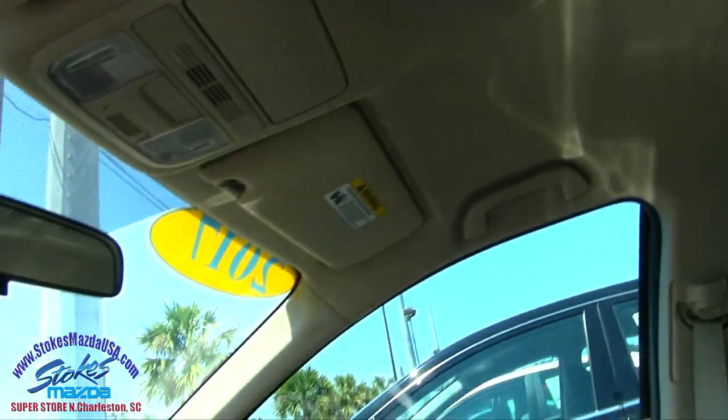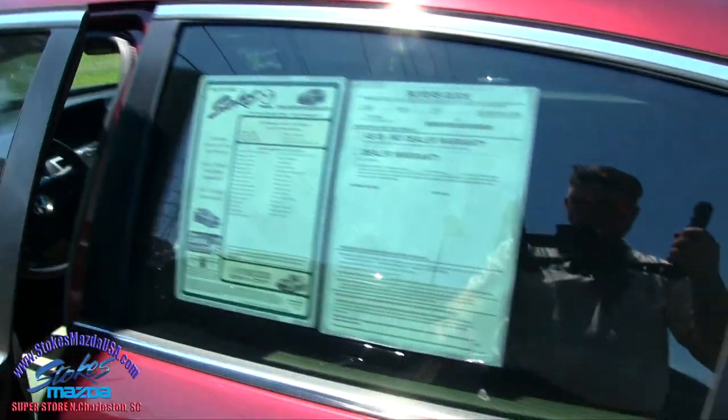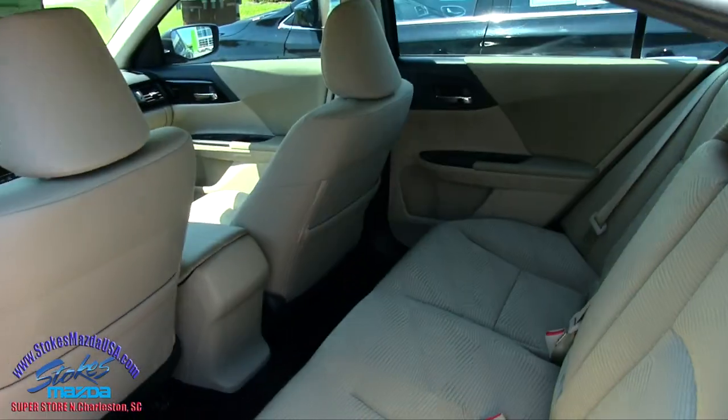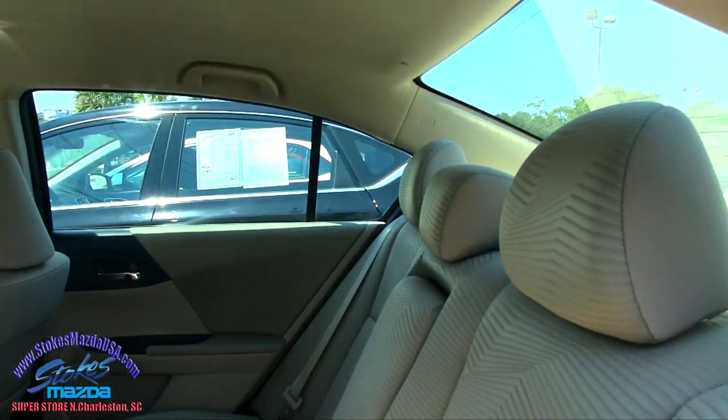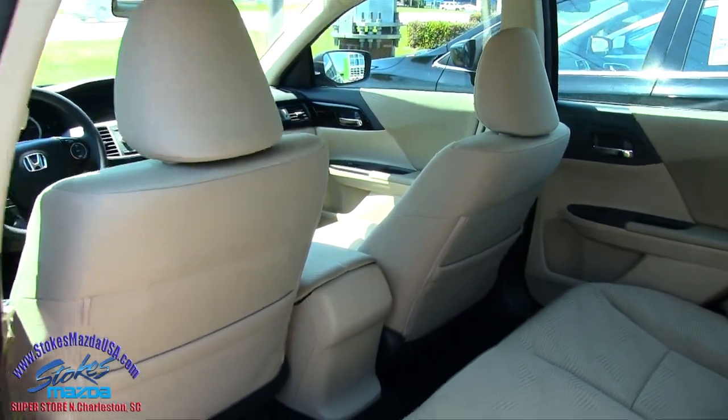Lots of headroom inside of the Accord. Very clean car at Stokes Mazda. Let's go ahead and take a look in the back seats. Plenty of leg room — that's always nice. For back passengers, the seats look good, no rips, no tears. Very clean.